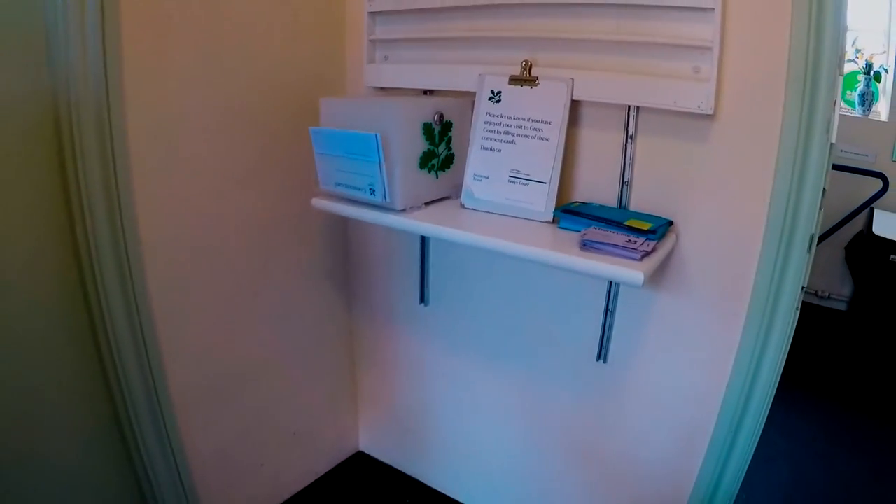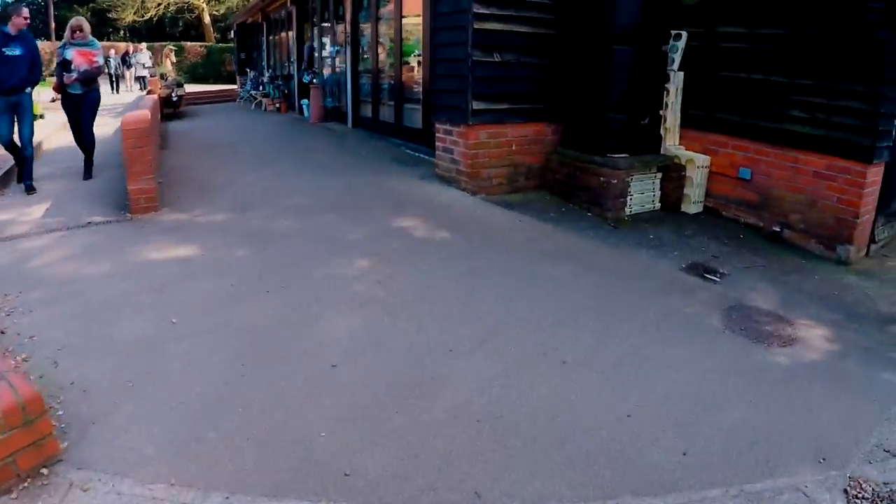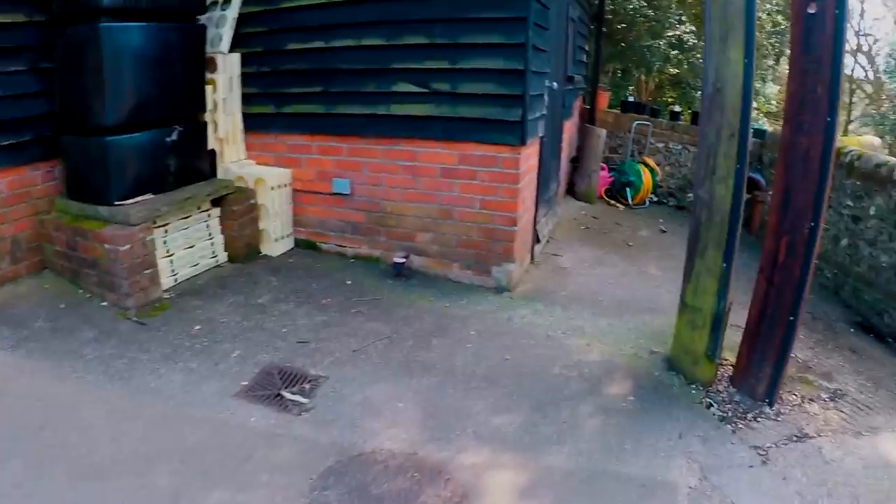We found the toilet, so we're just going to use that and then go back out into the garden and find the garden. See you in a minute. It's a bit tight, isn't it? It's not easy. Thank you very much.